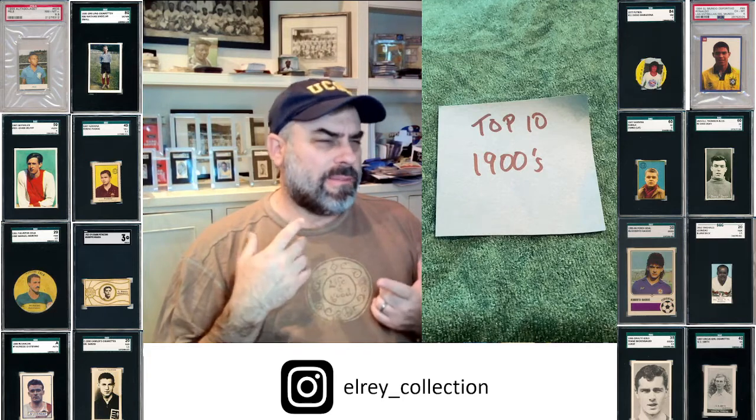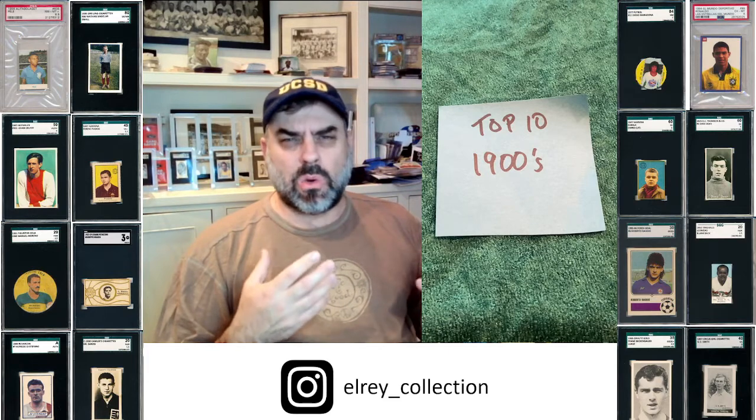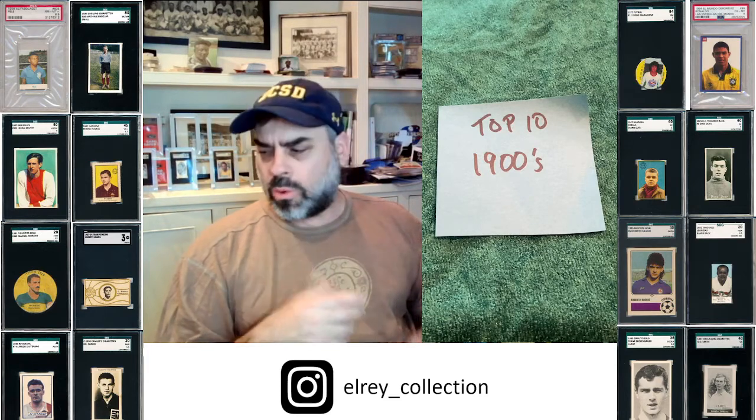It's just one of the most epic sets — it's a 52 Topps, it's a 48 Leaf for those baseball collectors out there. It's just so iconic, so you're going to get a disproportionate number.